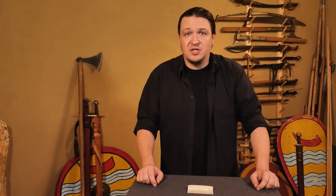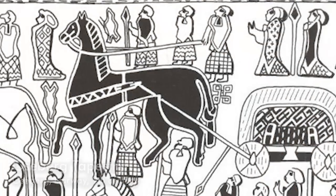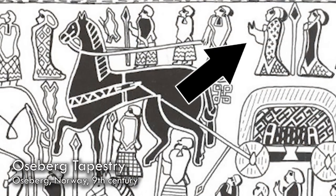What do we see when we take a closer look at the sources? There are not very many sources, but we have a few reliable ones directly from the Viking age, such as depictions or figurines — like you see here, for example, at the Oseberg tapestry, where we see women and their hairstyles.